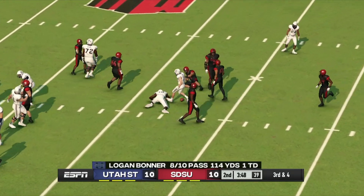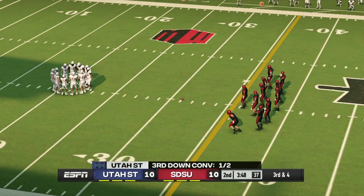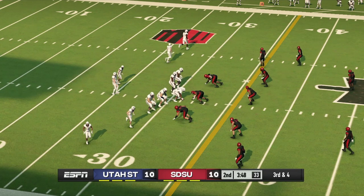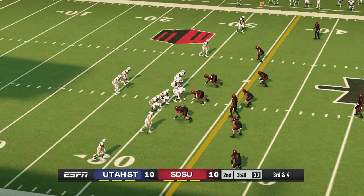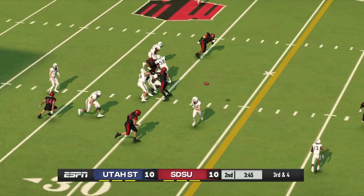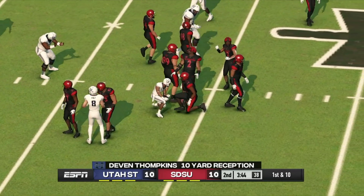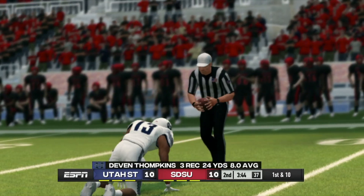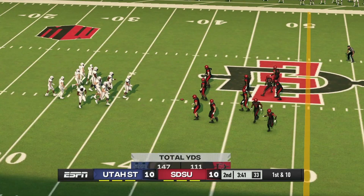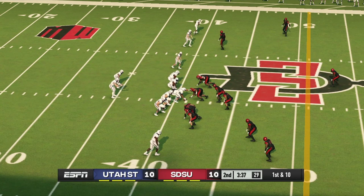Quick strike and he drops it. That'll bring up third and fourth. Quick throw and they make the strike — stop at the 41. This passing game can be very effective if you don't get enough pressure on the quarterback. They use their personnel well and can be very tough to defend. From their own 41-yard line, first down.